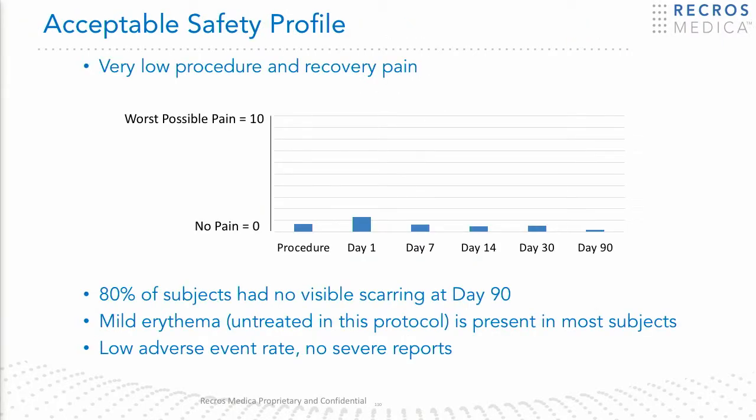The safety profile is quite remarkable. We had almost no pain with this technology because all the procedures are done with local anesthesia. We did have erythema which persisted after treatment; however, in this study we did not use any kind of topical treatments post the recovery period to improve the erythema.